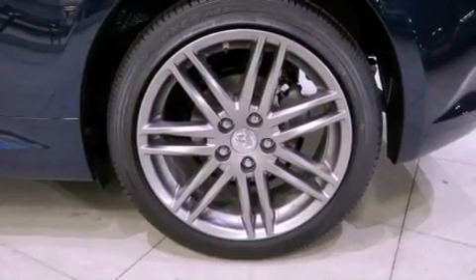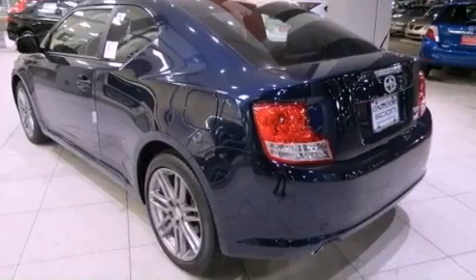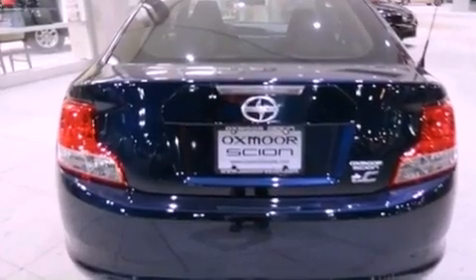The following features are also included: memory settings for the seat's positions so you can recall your favorite alignments with the push of one button, air conditioning, cruise control, a premium audio system, and a leather-wrapped steering wheel.